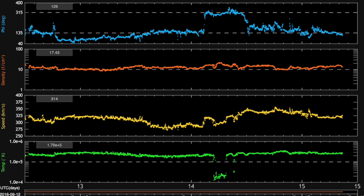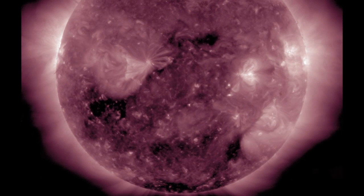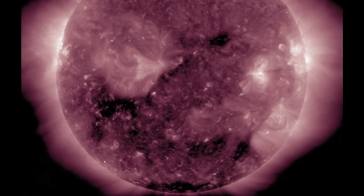Geomagnetic storms are expected if the speed ramps up to 500 kilometers per second and there's a good leading density shock with it. The streams are coming out of this coronal hole on the south, facing Earth through the weekend, and driving an earthquake uptick watch.